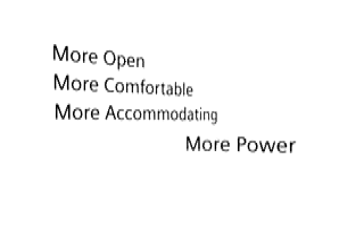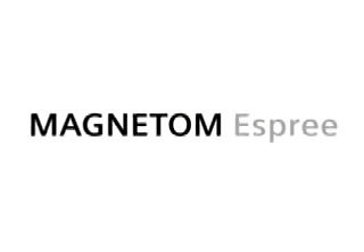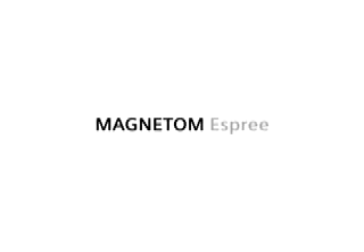More open, more comfortable for more patients, and more power for a broader range of applications. Magnetom Esprit — let your patients experience the difference.